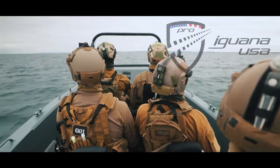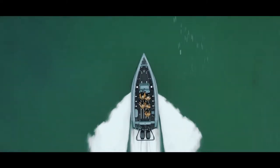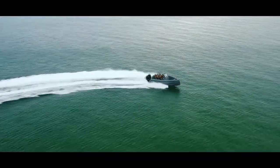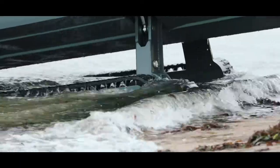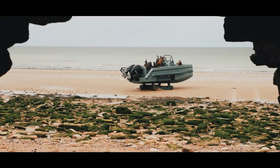Iguana Pro USA has developed a breakthrough amphibious vessel for battlefield surveillance, interdiction, and rescue missions on land and at sea. The new Extreme Purpose Interdiction Craft, EPIC, is an amphibious vessel that can sail at high speed in heavy weather and land on any type of ground.